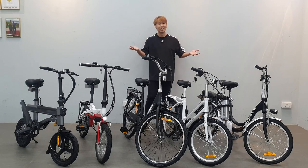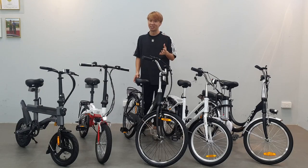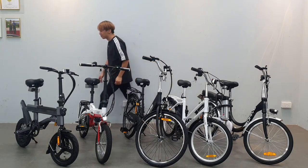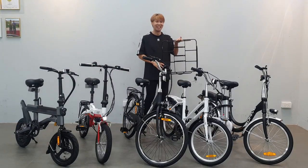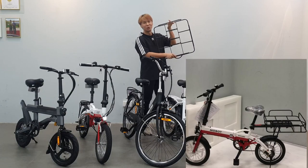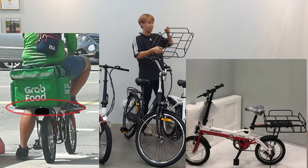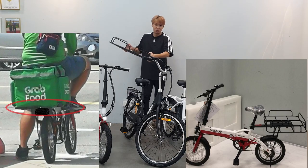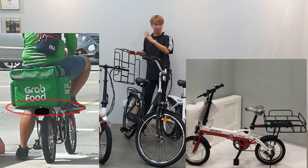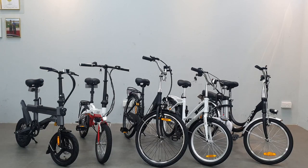Thanks for sticking to the end of this video. We also have some accessories to show you. This is a rear rack — you can put your food delivery bag or other items on your e-bike when transporting things. A technician can help you upgrade and install it.